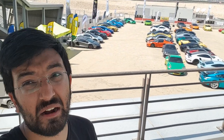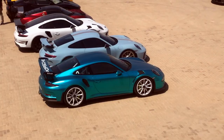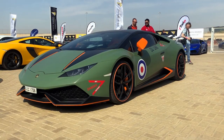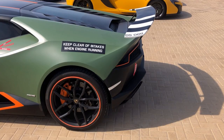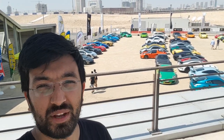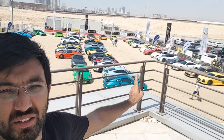Hello everyone and welcome to another video. The good days are back and they are called track days. I'm at the ninth degree supercar club event — this club is famous for doing a track day every single time. I'm at the Dubai Autodrome, where there are probably around 50 supercars, and I'm going to take you all around and show you everything.